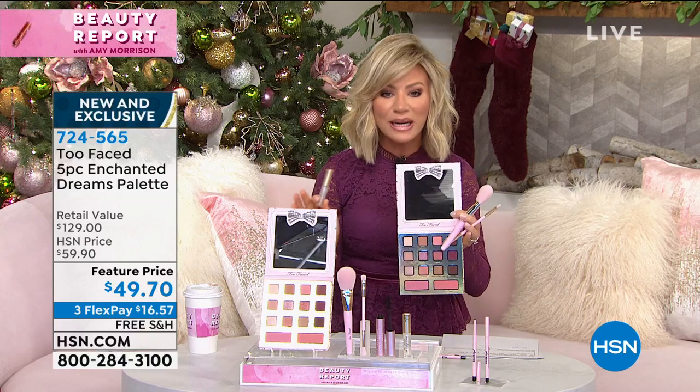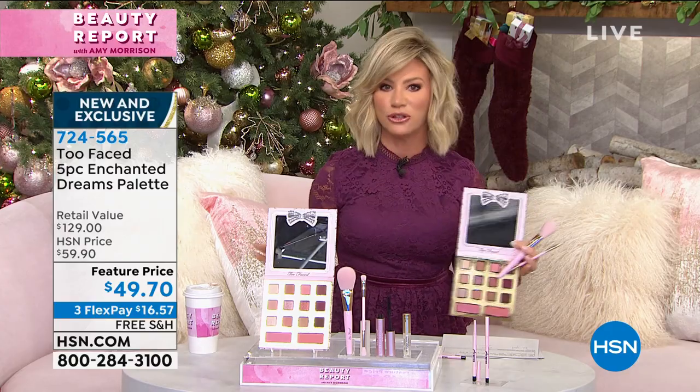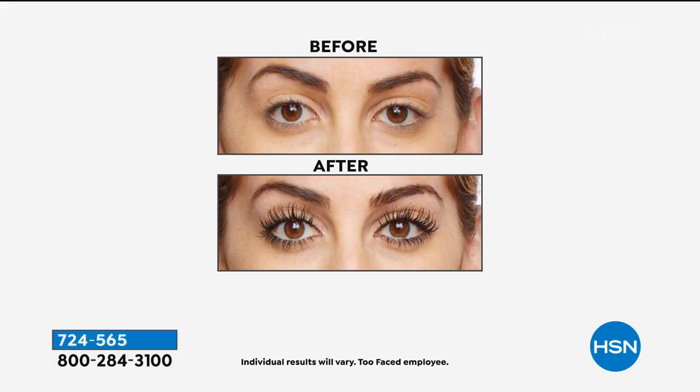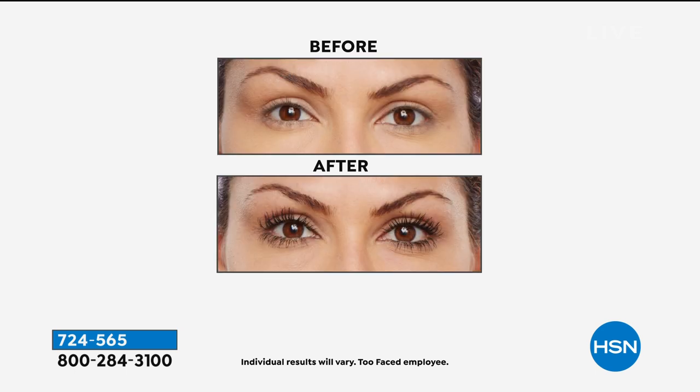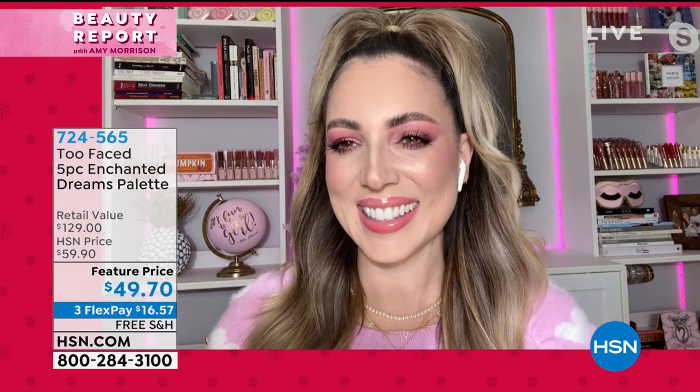Our featured price is $49.70. Open up that HSN card and you can take $40 off, bringing it down to $9.70 — 12 eyeshadows, two blushes, three brushes, the best-selling mascara. We have joining us Elise Renaud, the global beauty director. It's my first time working with you — you are just adorable, and I love your eyeshadow.